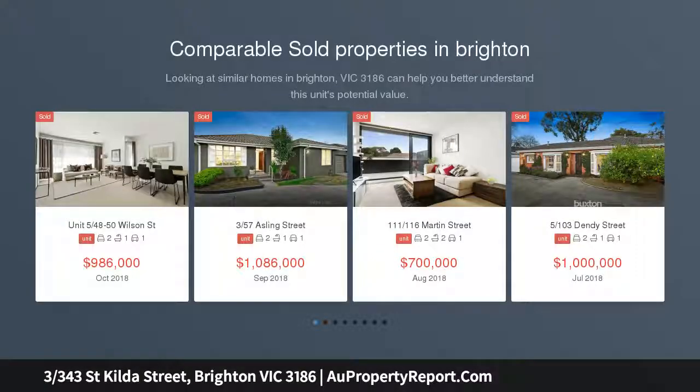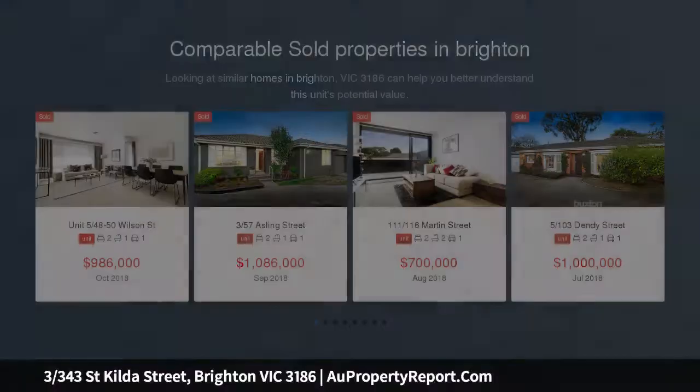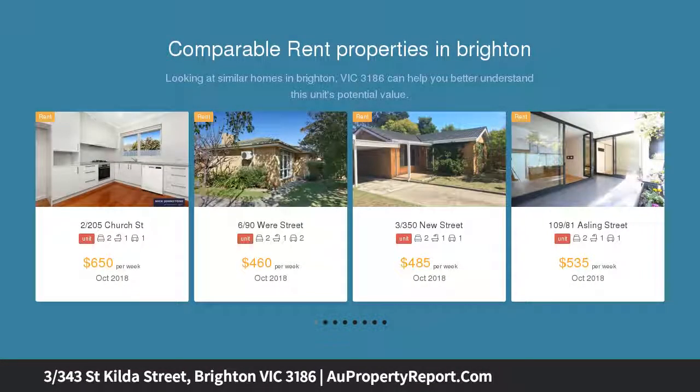Space, style and sanctuary, indulged by a vibrant foreshore location, exclusively positioned for an effervescent lifestyle within the tightly held Golden Mile foreshore precinct.